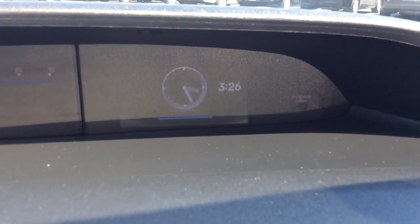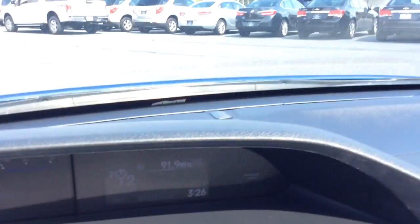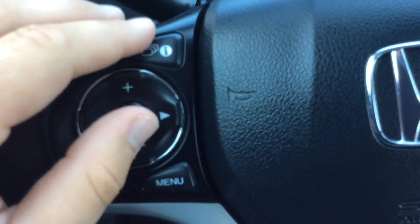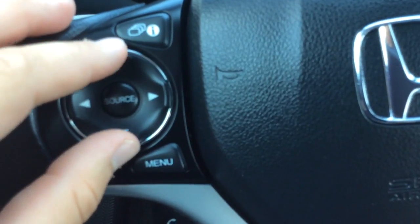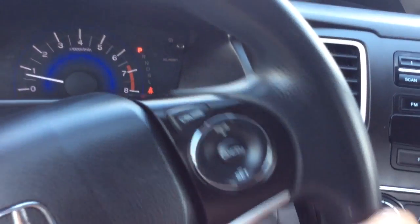You have your info center there. It can show you full audio information, you can have a blank screen, you can have your clock display, and then you can have the audio information as well. How I was changing that is right here on the steering wheel — that's how you change your display screen. You have controls for your radio here, controls for your Bluetooth down here, and cruise control on the right-hand side.